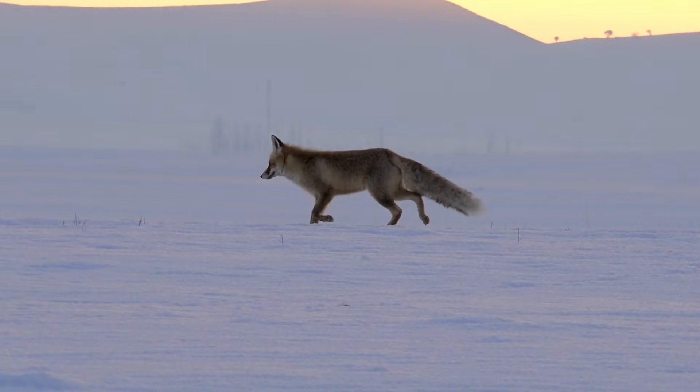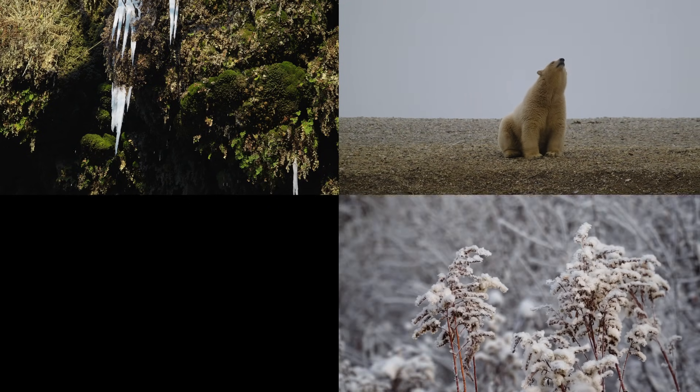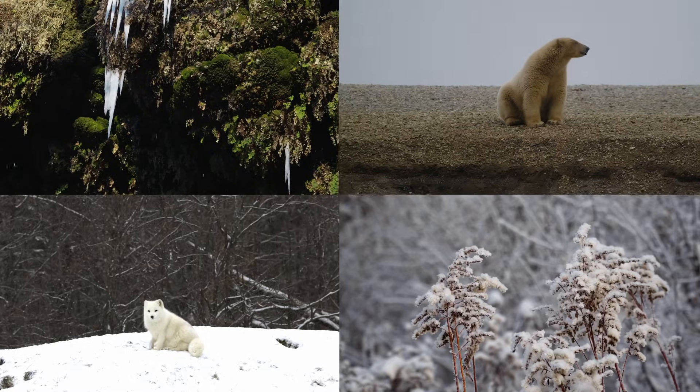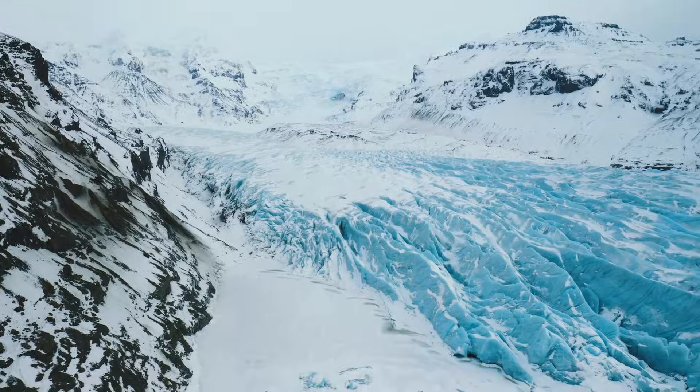Even though they have harsh conditions, this icy landscape is home to a special group of plants and animals that are adapted to survive in the freezing temperatures. In this video, we'll explore the geography, climate, wildlife, and the important role this chilly biome plays in our world.